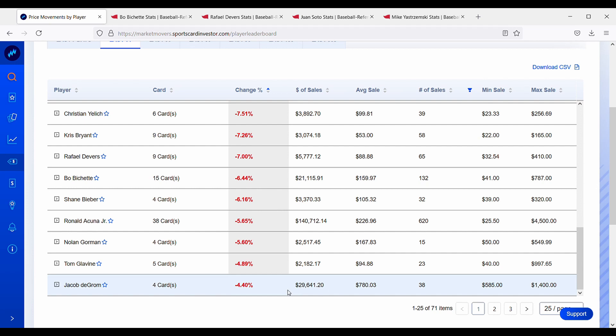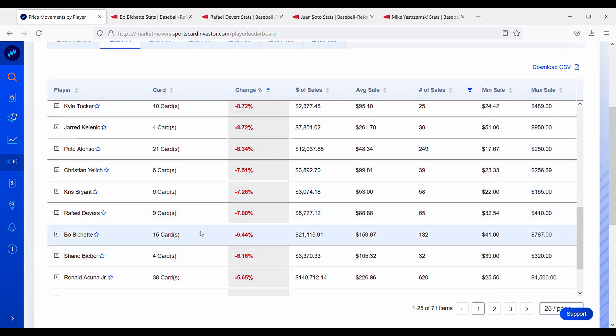deGrom's decline is probably because his cards went up too much too fast — he's still having an amazing year and is definitely the best pitcher in the game right now. His cards are just cooling off a little from their tremendous run. Tom Glavine is down about 5%. Ronald Acuña Jr. is down about 6% — he's cooling off a bit from his great run at the beginning of the season. Shane Bieber is also down 6%; he's not playing as well as last year but is still a very solid pitcher.